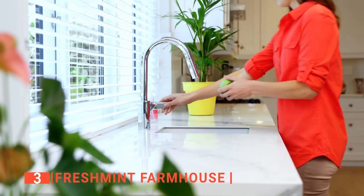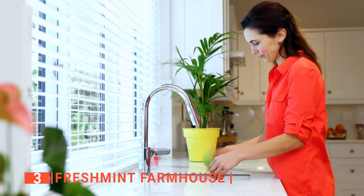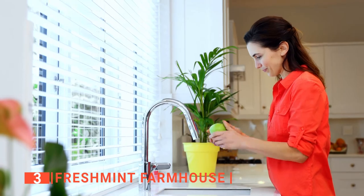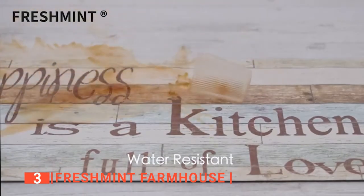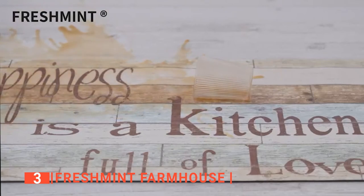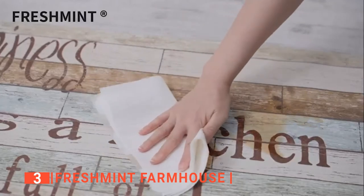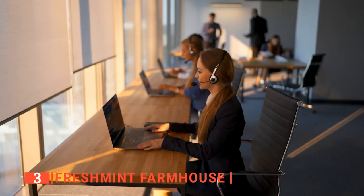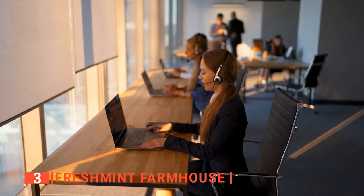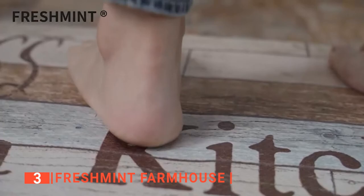Furthermore, this kitchen mat is suitable for all floor types like ceramic, concrete, wood, marble, laminate, and more. In addition to being waterproof, it is also oil-proof so you don't have to worry about your kitchen mat getting ruined by spilled oil. It is also straightforward to maintain as it can be vacuumed or cleaned with a soft damp towel. As a bonus, Fresh Mint offers excellent customer care, so if there is any complaint, their reliable agents will always be there to help you.